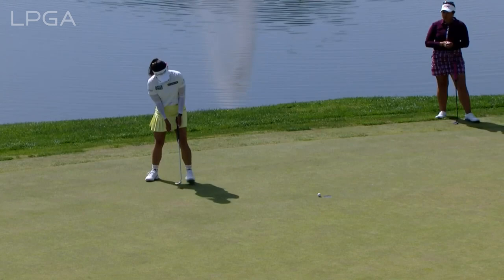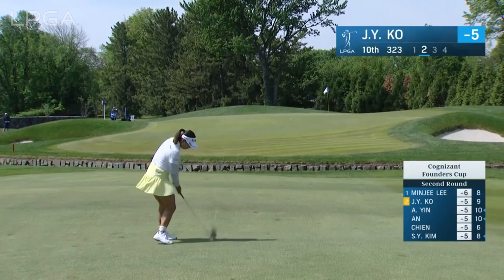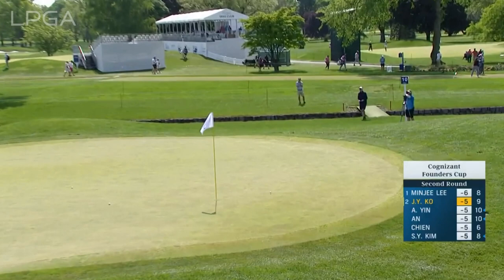Jin Young Ko, a winner already this year. This is the ninth after eight straight pars. She's had, as any player does in this game, a bit of a struggle, but nice to see her playing well here so far this week.